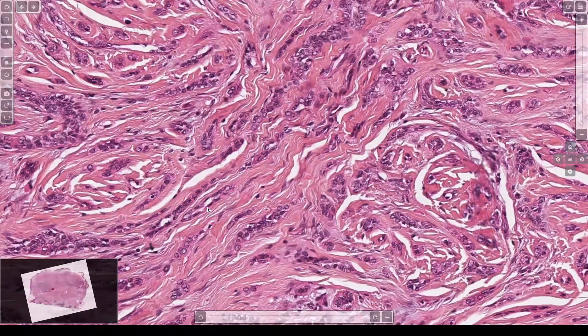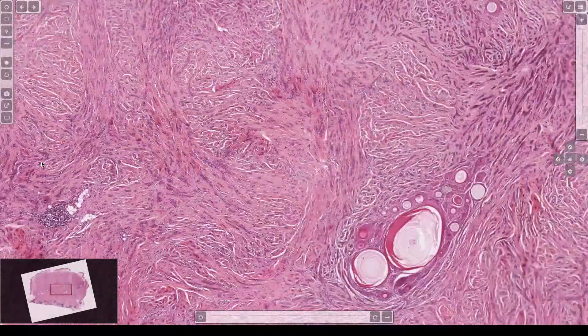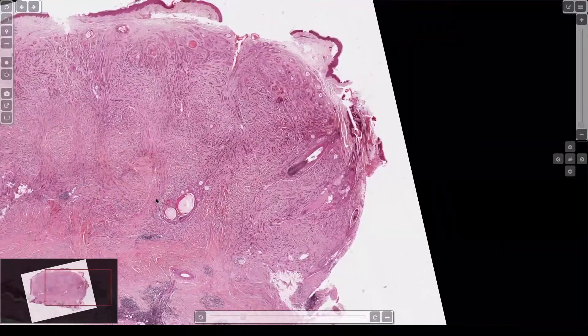Those are like the little duct spaces here — very hard. Sometimes immunostains can help highlight it. But here you're invading way down into the fat. No way is this desmoplastic trichoepithelioma.